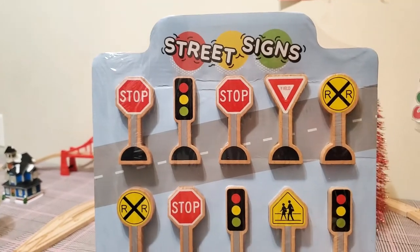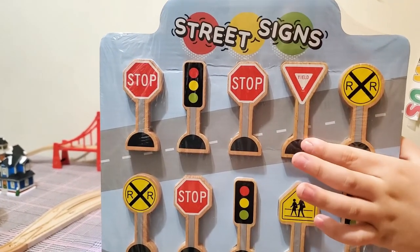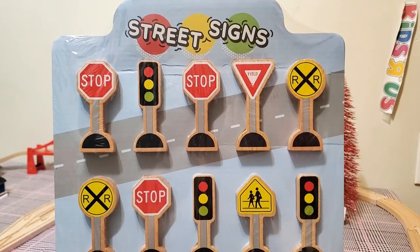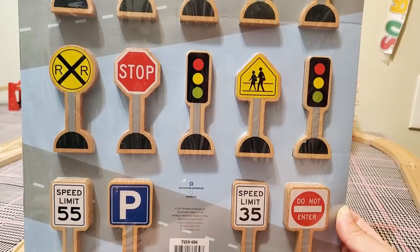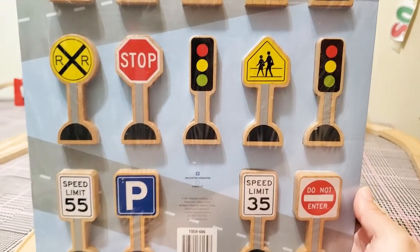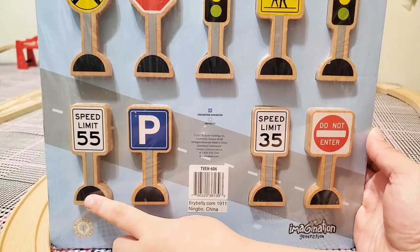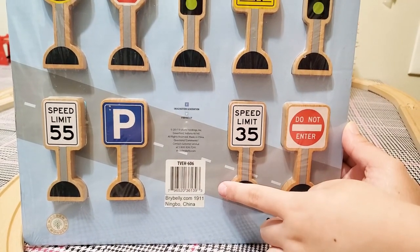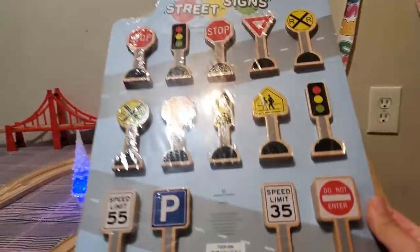What signs do we have? There's a stop sign, traffic light, and another stop sign, and a yield. Yield sign, and a train one. Railroad crossing? Rail crossing. Pedestrian crossing. And speed limit 55. And parking at speed limit 35, and do not enter. Wow! That's pretty cool! I love them!